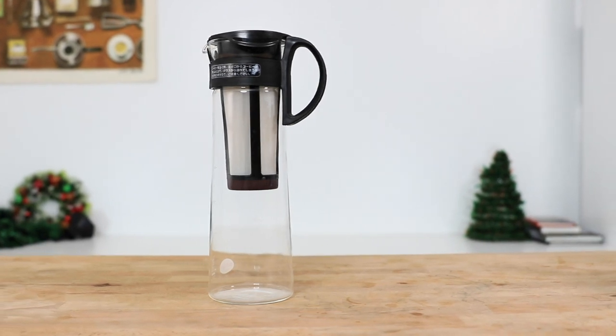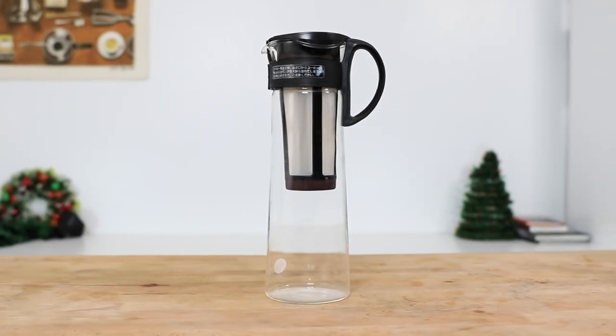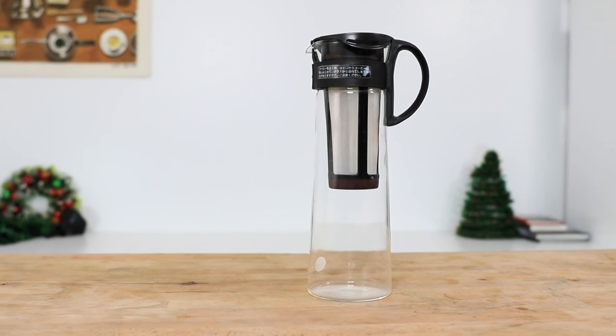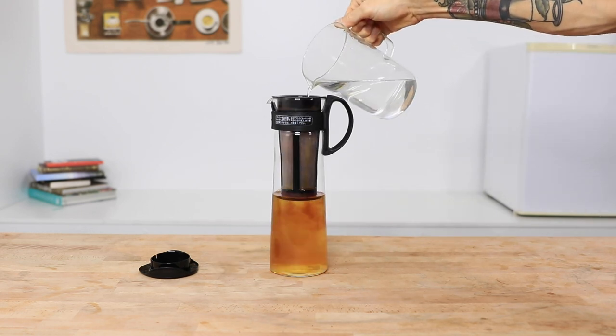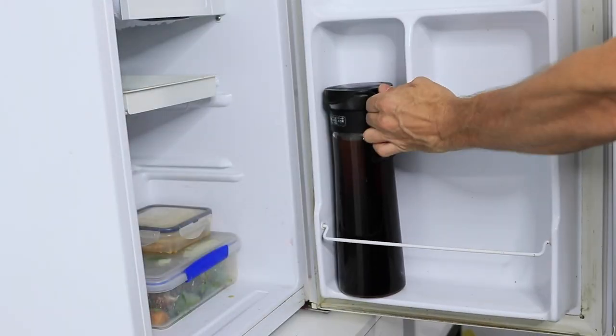Let's check out number four — the Hario Cold Brew Pot. Easily our most popular cold brew coffee maker all year round, it also ticks the box as being the simplest way to start making cold brew coffee at home. This is the perfect gift for someone who loves iced lattes, cold brew coffee, or nitro cold brew, as it makes a fairly strong coffee concentrate. It doesn't get any easier: add some water and coffee into the filter, place it in the fridge overnight, and let it brew away.